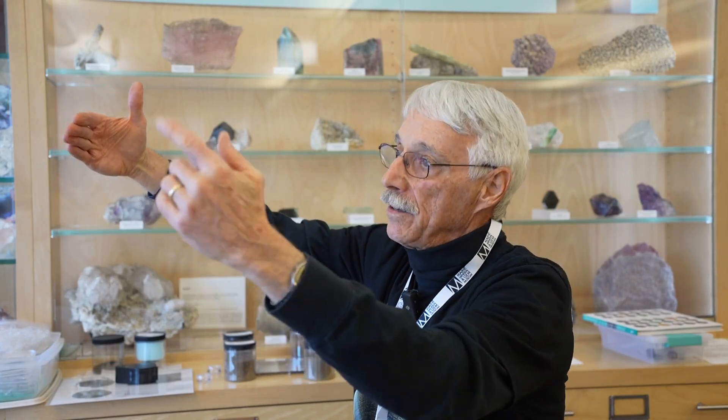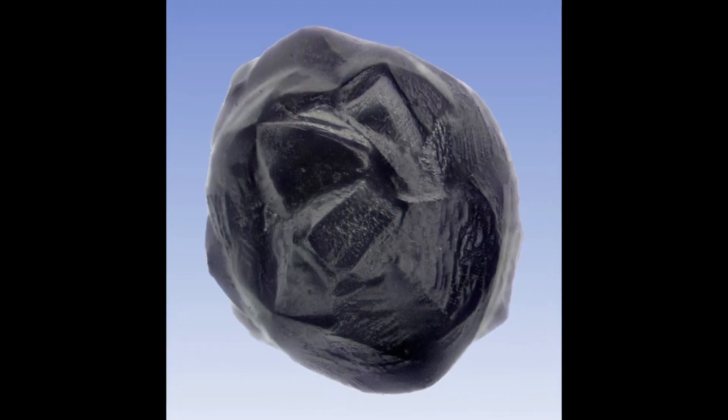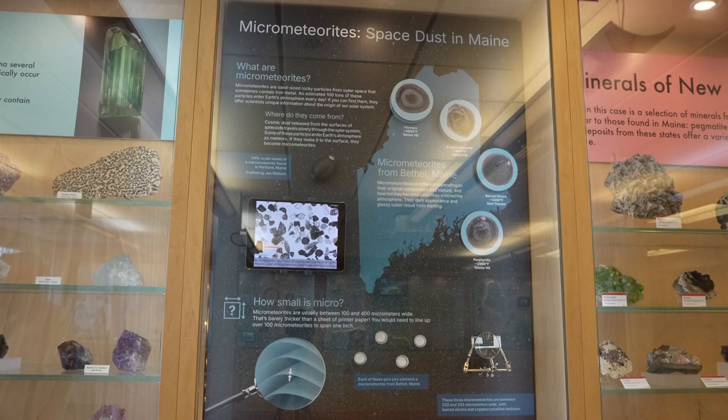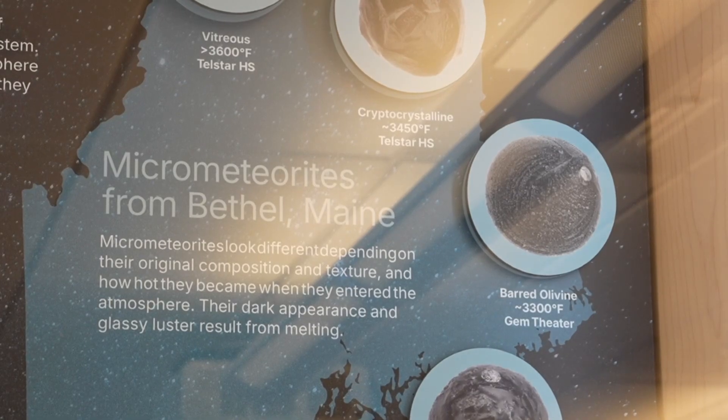They're so small and there are things slowing them down, so it takes something like 10,000 years to make it through that path. As the earth goes by, eventually we're going to hit that cloud of micrometeorites, and we pick them up. So the micrometeorites give a much better measure of what's actually out there, and one of the cool things is we've found things that we've never seen in a meteor before.